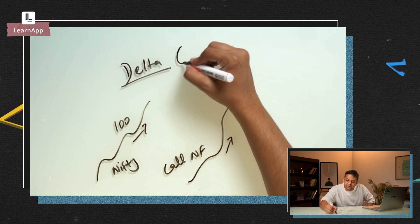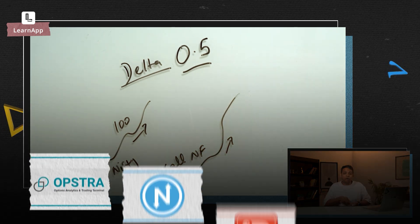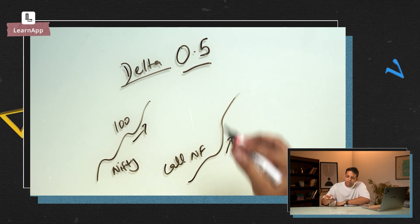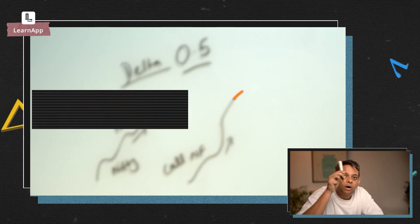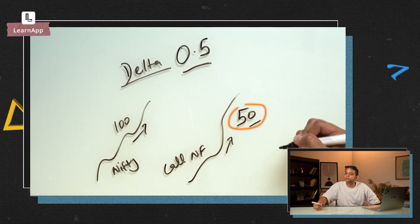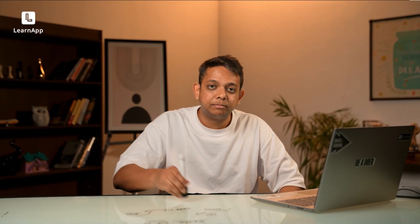The way this is measured is called Delta. Let's suppose the Delta is calculated as 0.5 — don't worry about how this number is derived, you can simply put it into a calculator on any of these websites. So 0.5 means if Nifty moves up by 100, the call option will move by 0.5 × 100 = 50 rupees. That's all Delta is telling you.